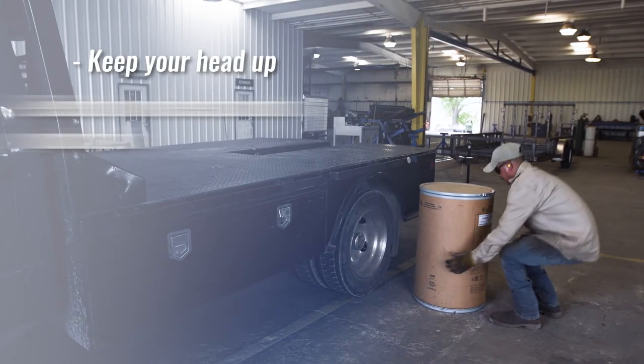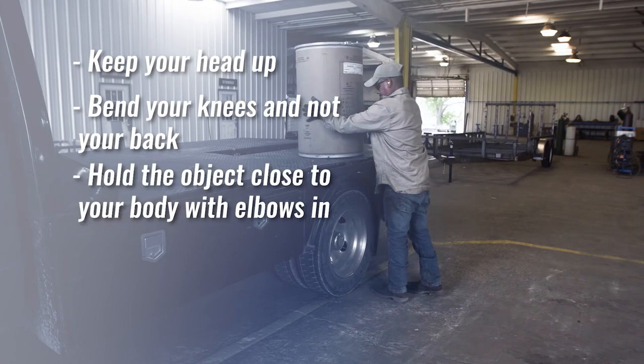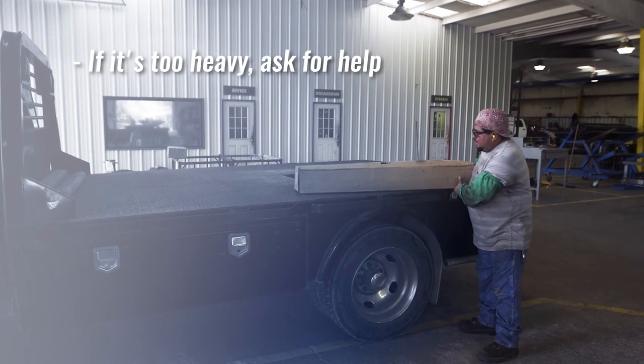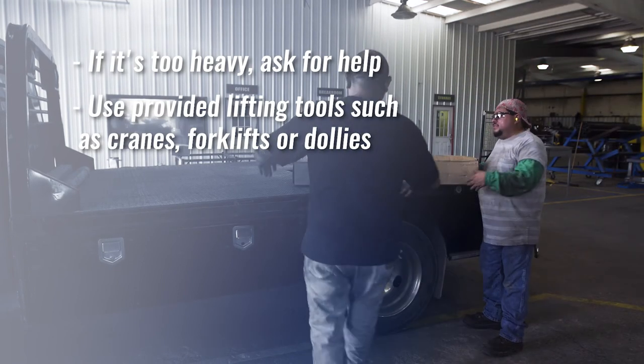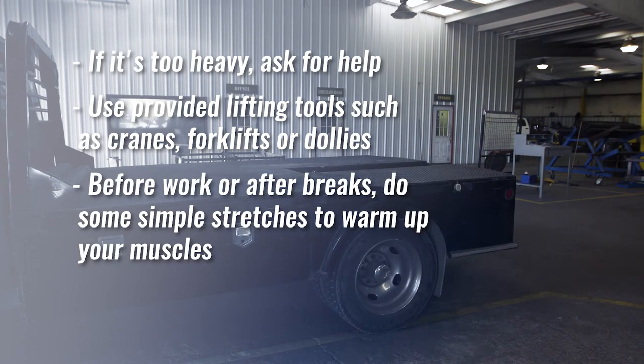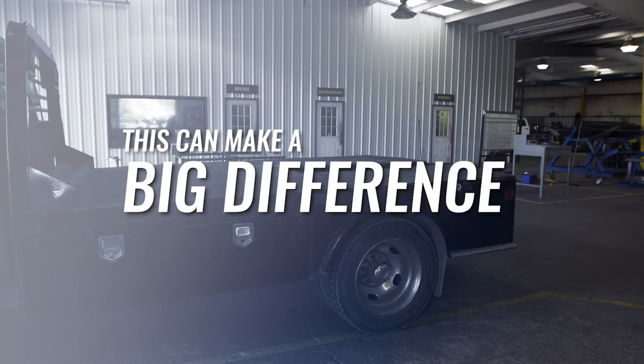Back injuries are one of the top five work-related injuries and one of the leading causes of missed work. Following proper lifting techniques can help you avoid serious injury. When lifting is required, remember these simple rules: keep your head up, bend your knees and not your back, hold the object close to your body with elbows in, turn with your feet and do not twist at the waist. If it's too heavy, ask for help. When applicable, use provided lifting tools such as overhead cranes, forklifts, or dollies. Before starting work in the morning or after any breaks, do some simple stretches to warm up your muscles. Back injuries can really affect your income and quality of life — don't take chances.